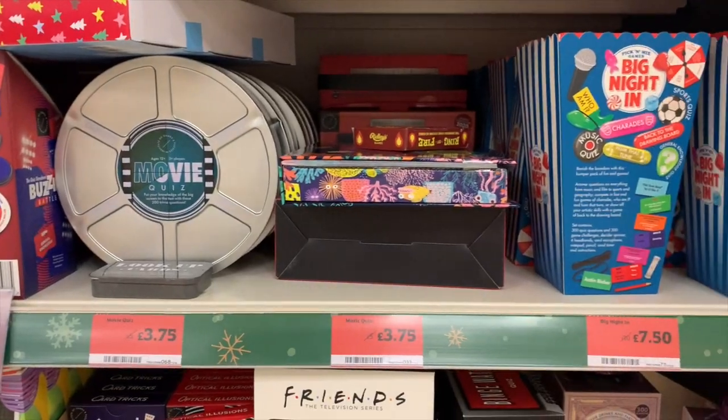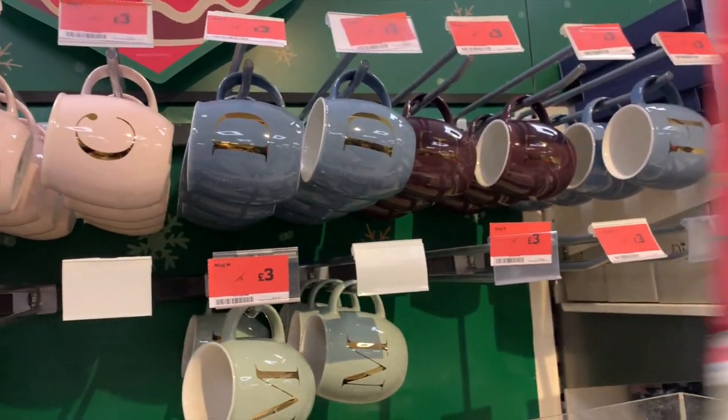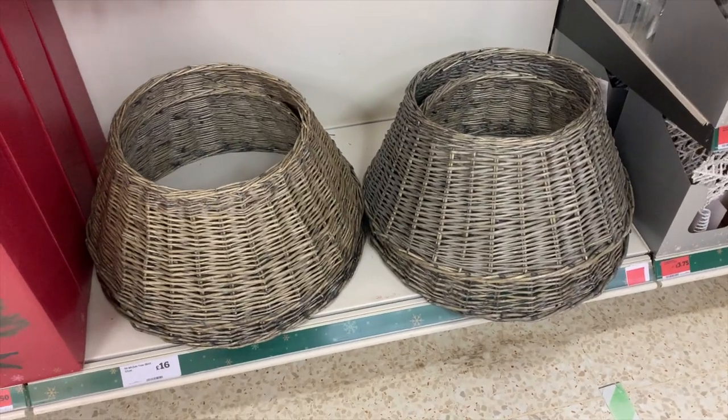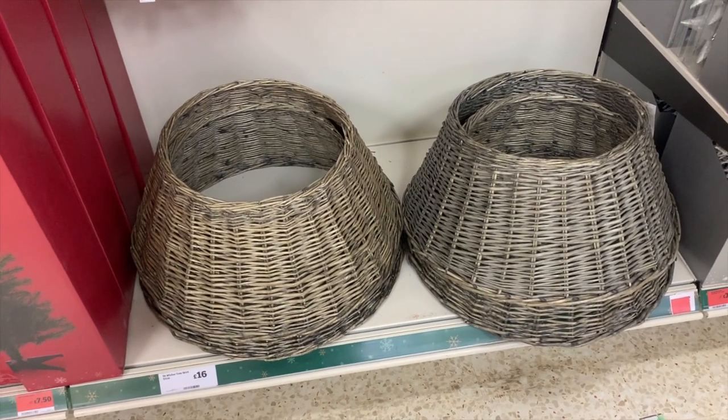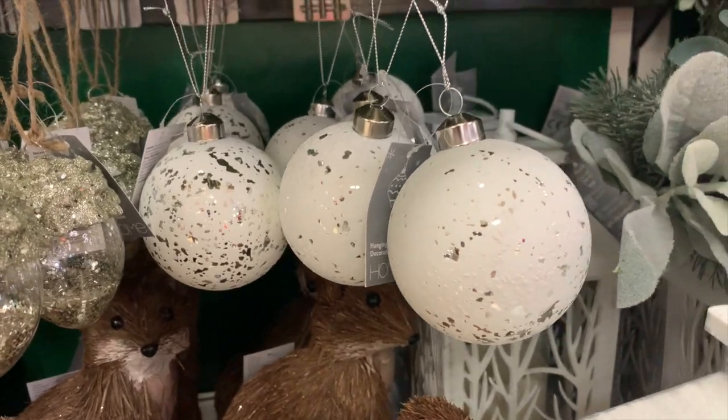Another great stocking filler would be these little letter mugs, on offer for £3 in the Christmas section. I also spotted some tree skirts — I have one of these and they are amazing — and really sweet baubles for £3.